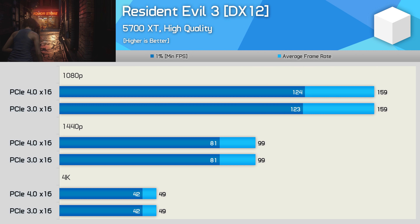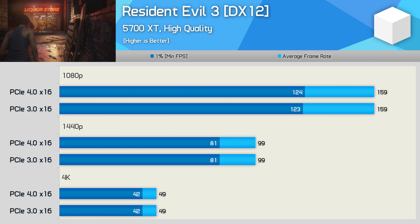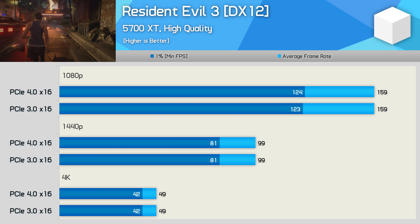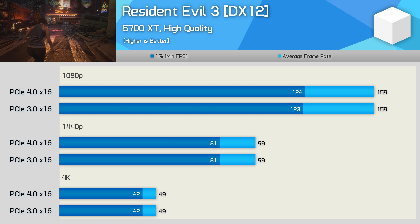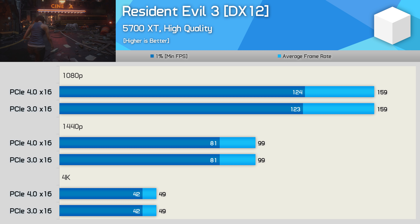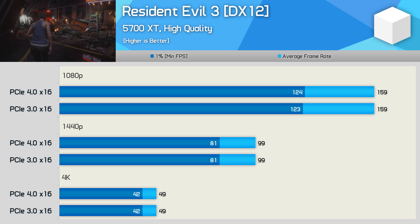Those 2080 Ti results were certainly interesting, and I have some even more interesting GeForce results to look at in a moment. But first, here's a heavily requested bonus test: the Radeon RX 5700 XT with the Ryzen 9 3950X, tested using both PCIe 3.0 x16 and PCIe 4.0 x16. Unfortunately, I've had to skip Shadow of the Tomb Raider results because the game kept crashing on the 5700 XT — specifically, entering the display and graphics menu would lock up and crash to desktop. So we'll skip that one.